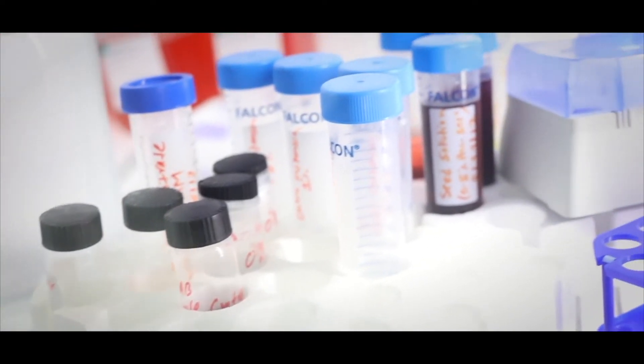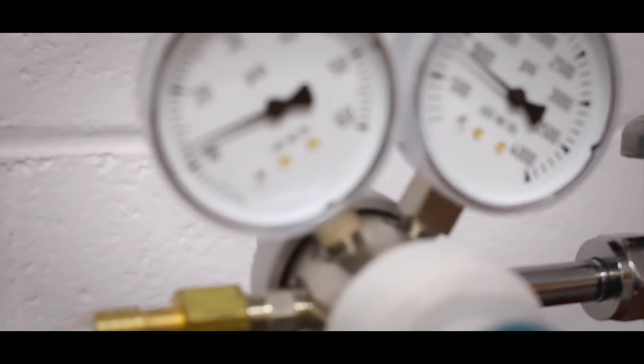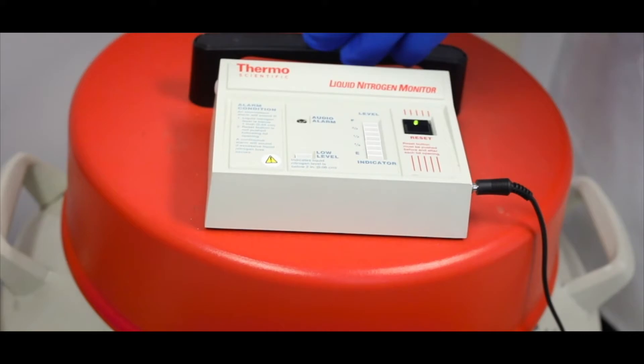My name is Sarah Tatum. I am a PhD student in the Energy and Environmental Systems program. I currently work in Dr. Batarai's tissue engineering lab, where we take cells that we've cultured — multiple cell types — and we encapsulate them in a 3D alginate hydrogel. We store the cells in liquid nitrogen in the room adjacent.